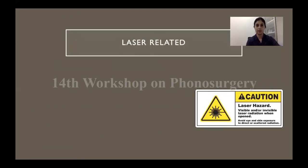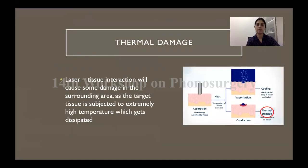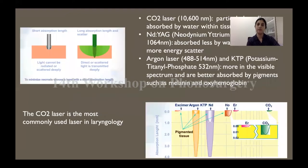Coming to laser-related complications — some amount of thermal damage happens with every laser. Laser fire is the more dreaded complication that one needs to pay attention to. The laser-tissue interaction will cause some thermal damage to the non-target tissue because of the physics of conduction. The lasers most commonly used in laryngology — for example, the CO2 laser or the KTP, that is the potassium titanyl phosphate laser — have their own absorption characteristics. CO2 is best absorbed by water whereas KTP is better absorbed by oxyhemoglobin. The depth of absorption of the CO2 is favorable for laryngology in that we can reduce the extent of thermal damage.